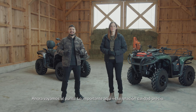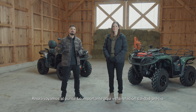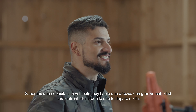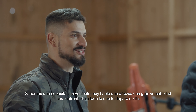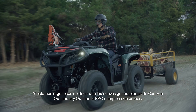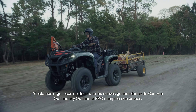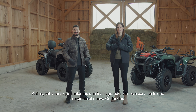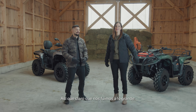Now let's jump right to it. The name of the game here is value for money. We know you need a super reliable vehicle that offers loads of versatility to tackle everything your day throws at you. And we're proud to say the new generations of Can-Am Outlander and Outlander Pro more than deliver. We knew we had to go big or go home when it comes to the new Outlander, so of course we went big.